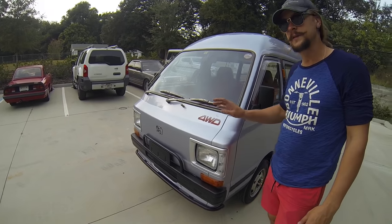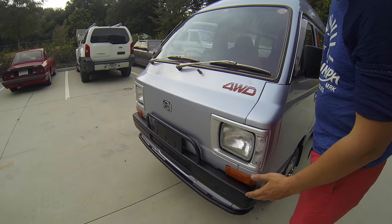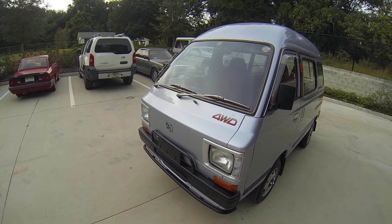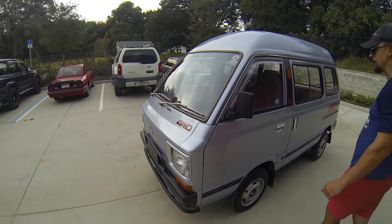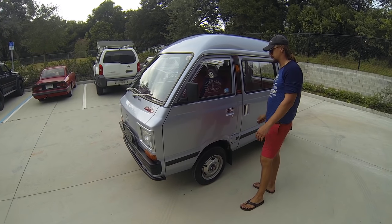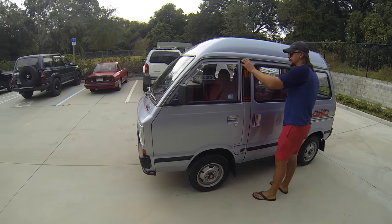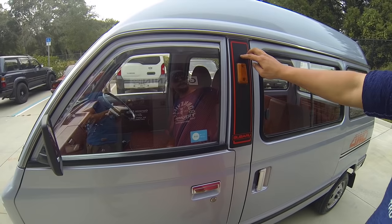I did find a couple of spots on this automobile where paint was applied before, so other than that everything is just mint — the lights, the lenses, everything is in such good shape. We did have to do some reconditioning here at the Garanian Corp, just minor things to fix up and tune up here and there, but overall it is in fantastic shape. Even the stickers are original.